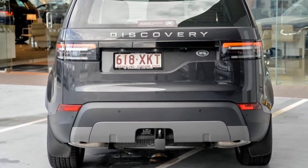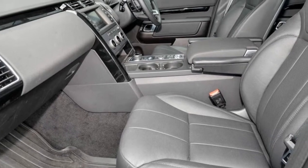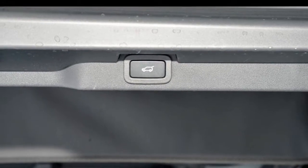Tow bar, cruise control, tinted windows, alloy wheels, climate control — the anti-lock braking system will help deliver you safely to your destination, and more. If you're looking for a first-rate vehicle, this could be yours today.